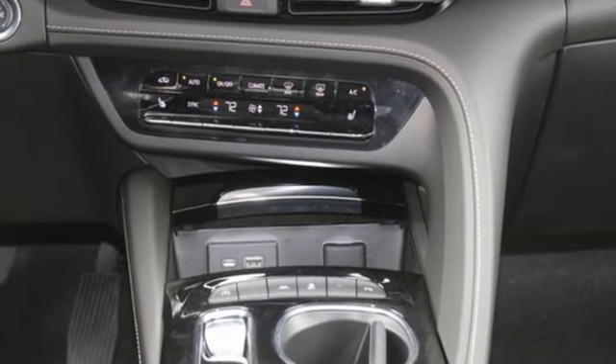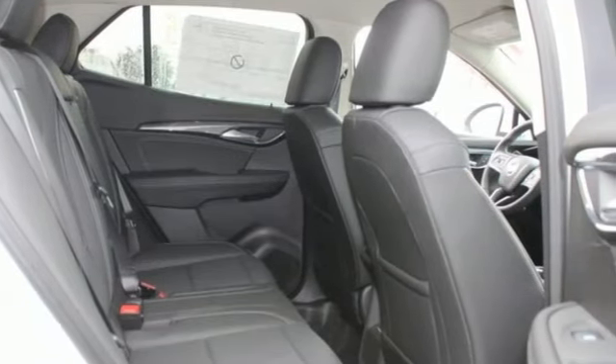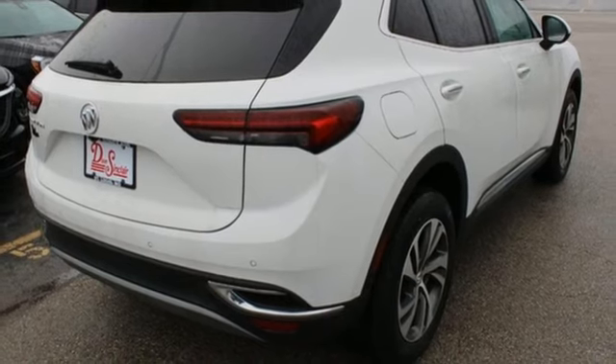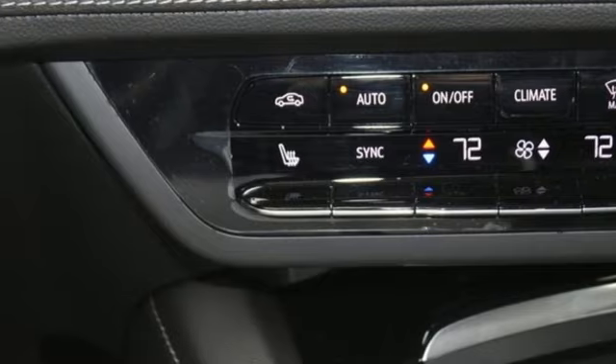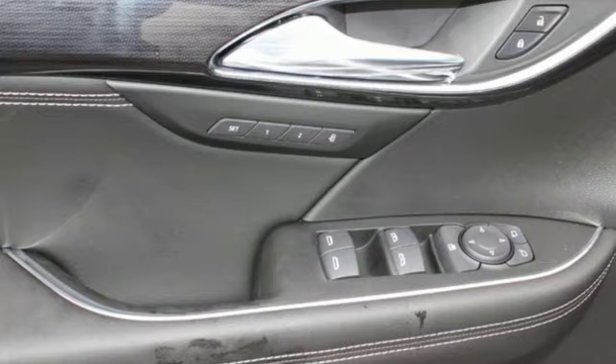Intercooled turbo inline four-cylinder engine. Front heated leather bucket seats. Streaming audio. Rear parking sensors. Dual zone climate control. Wi-Fi hotspot. AM-FM satellite radio. Hands-free liftgate. Memory exterior door mirror settings. And automatic transmission.